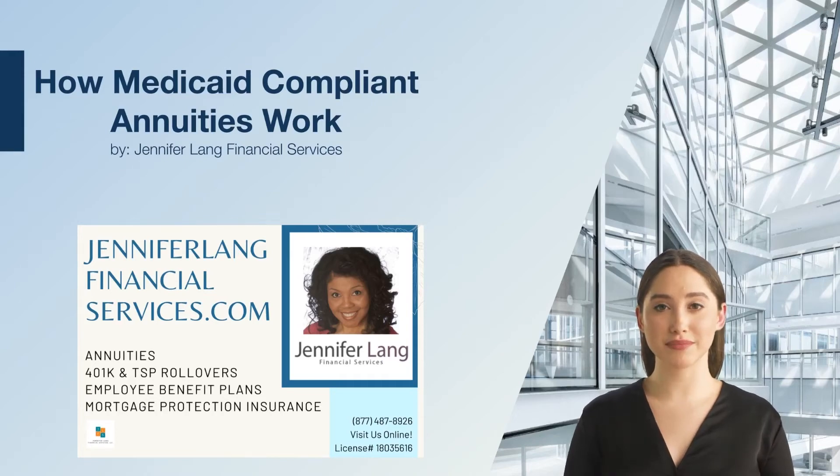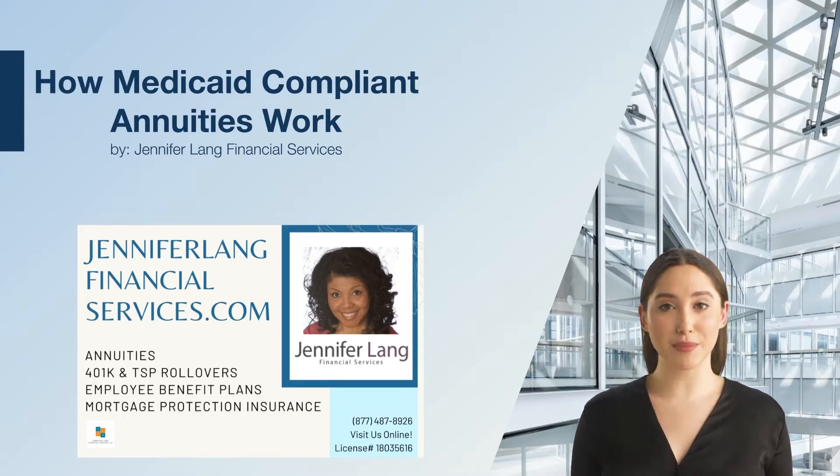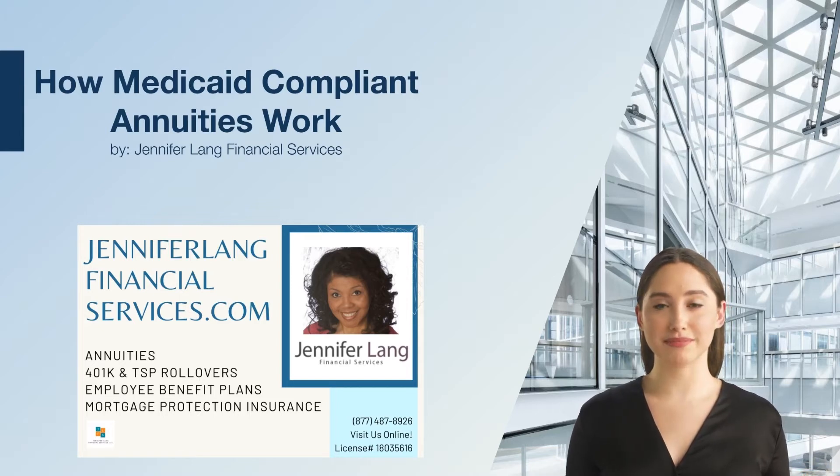How Medicaid compliant annuities work, by Jennifer Lang Financial Services. Are you or a loved one facing the prospect of paying for long-term care? A Medicaid compliant annuity could be part of your plan. Life doesn't always go as planned — the dreams we have for our retirement might suddenly change due to a chronic illness or the need for long-term medical care.